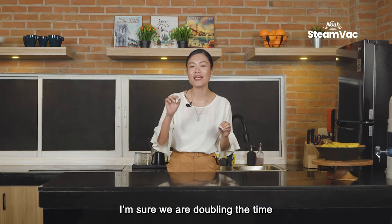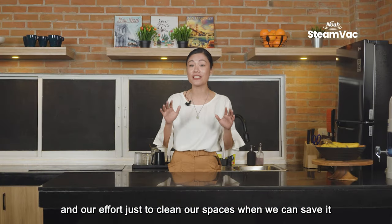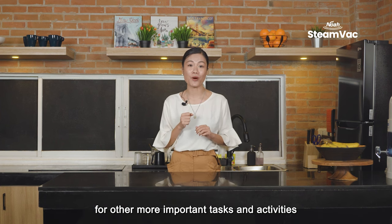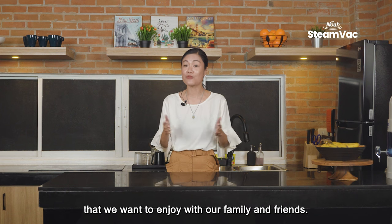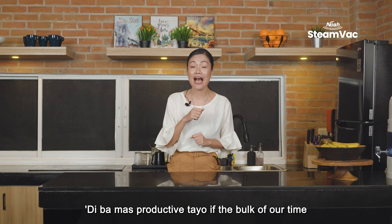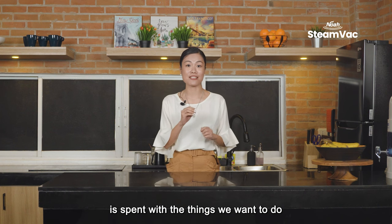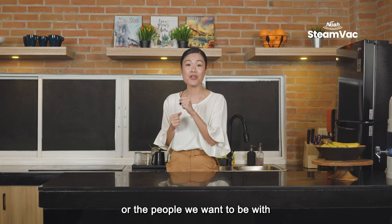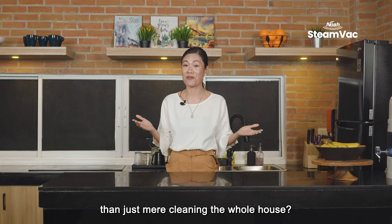I'm sure we are doubling the time and effort just to clean our spaces when we can save it for other more important tasks and activities that we want to enjoy with our family and friends. We're more productive if the bulk of our time is spent with the things we want to do or the people we want to be with, rather than just cleaning the whole house.